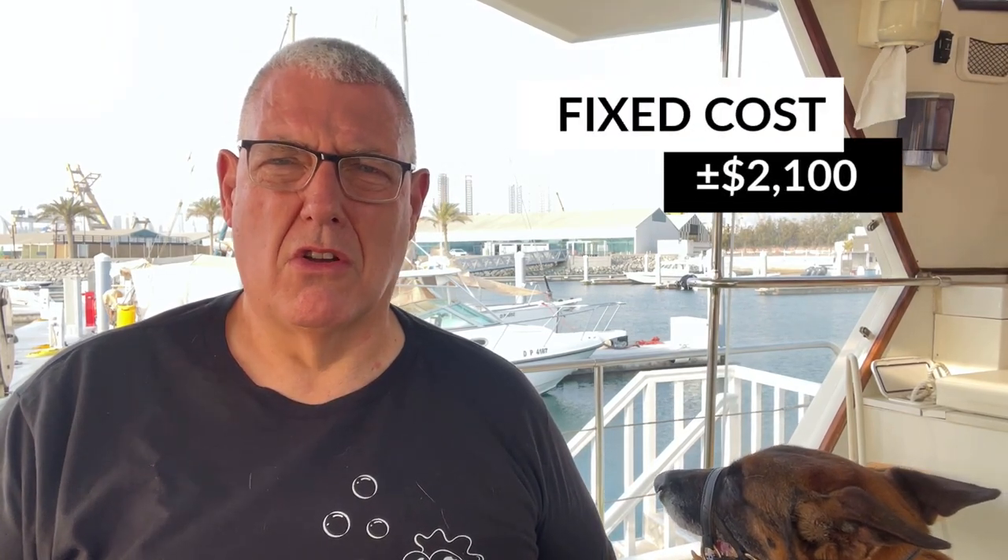Let's talk about the work we did on the boat and the costs involved. First up, the fixed costs — I'll do a full video on these. They include things like mooring, captain's fees, staff fees, the Vonix subscription, Wi-Fi, registration fees, provision for survey, fire extinguisher maintenance, and pest control. That comes to around $2,100 plus or minus.